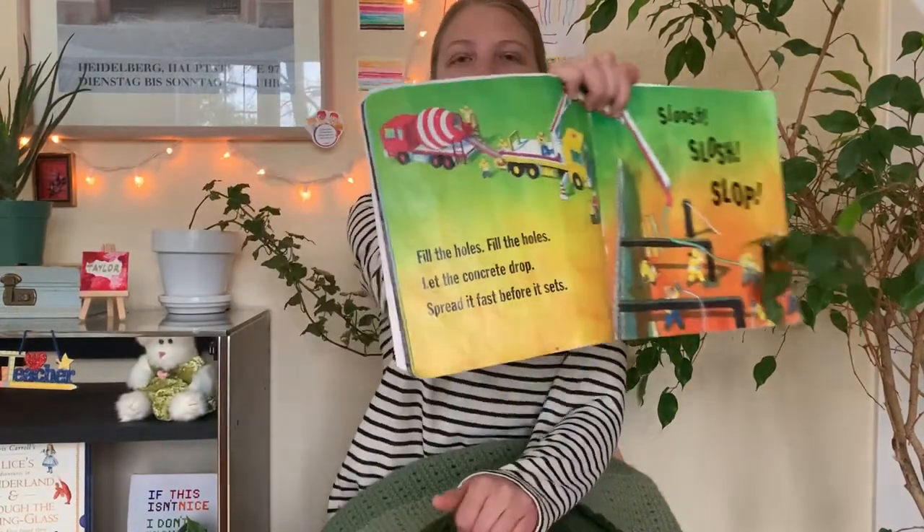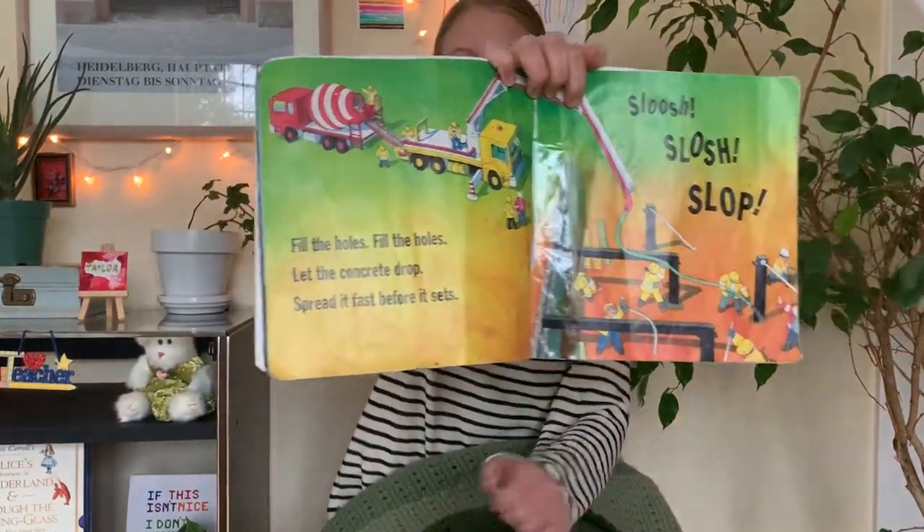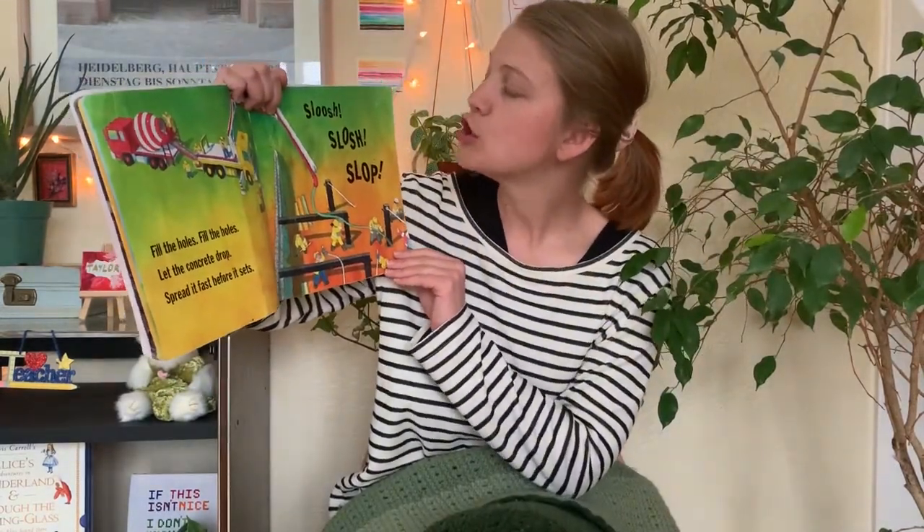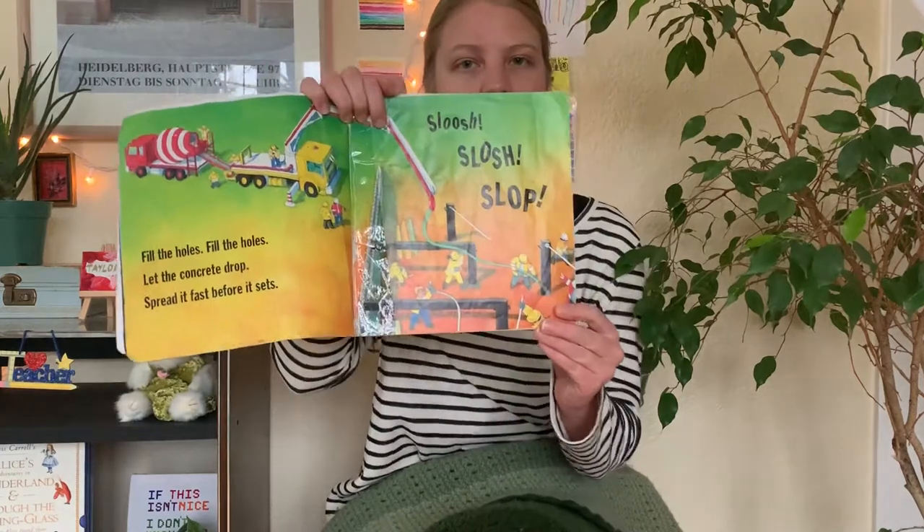Fill the holes. Fill the holes. Let the concrete drop. Spread it fast before it sets. Swoosh. Slash. Slap.